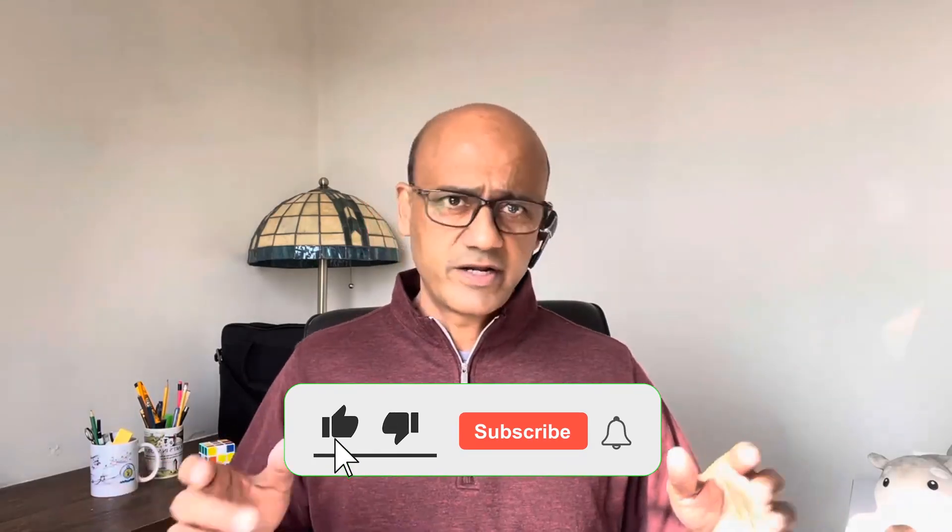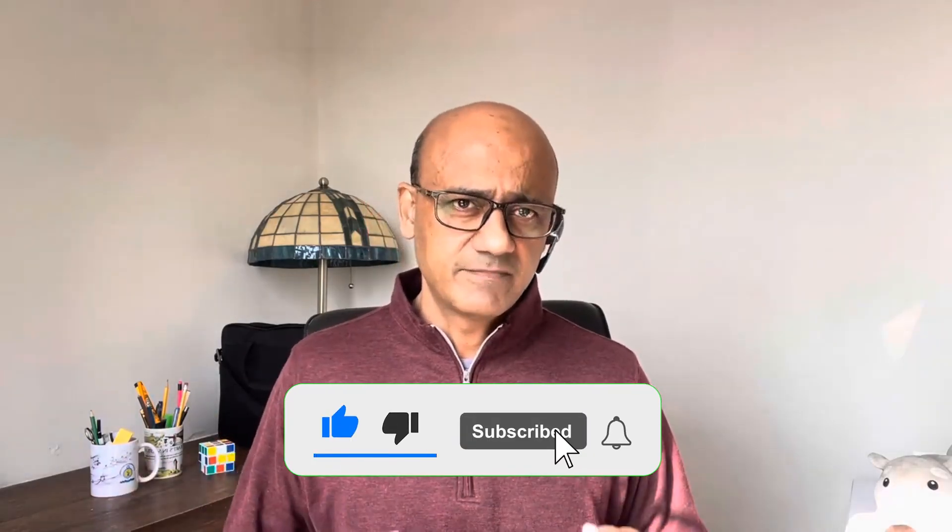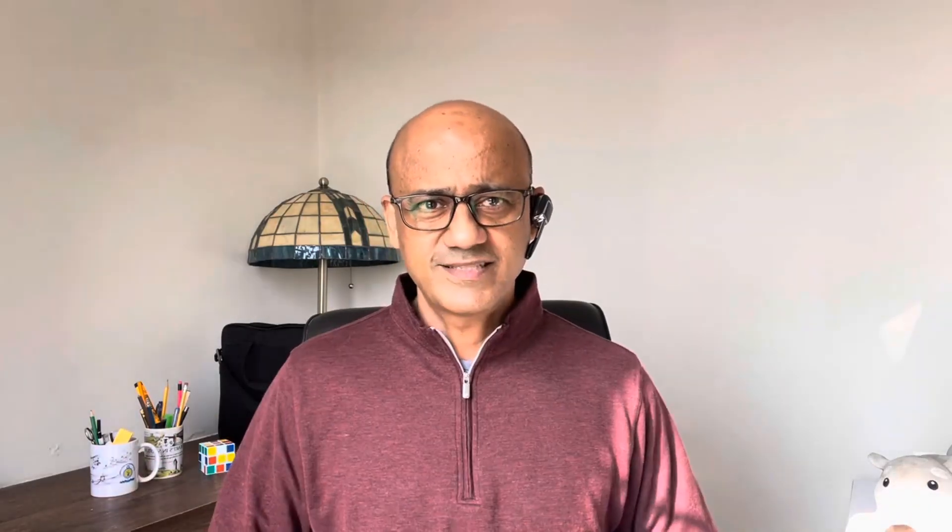That's a wrap on the top five cloud certifications. I hope you're feeling more confident about which path you'd like to take. If you found this video helpful, don't forget to give it a thumbs up and subscribe for more content like this. Comment down below — let me know if you're already working on a certification or where you are in your learning journey. My name is Syed. Thanks for watching — I'll see you next time.